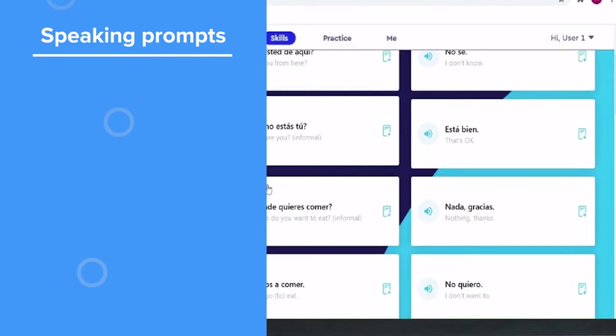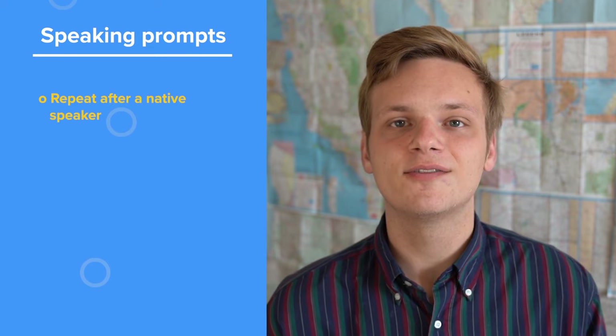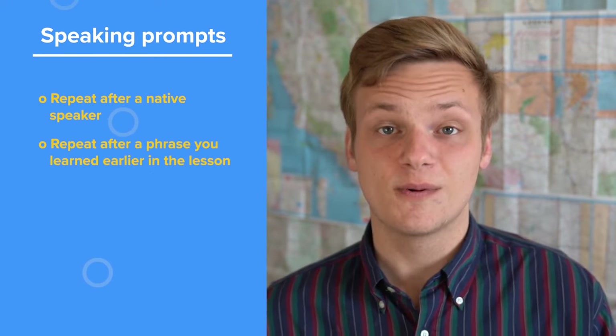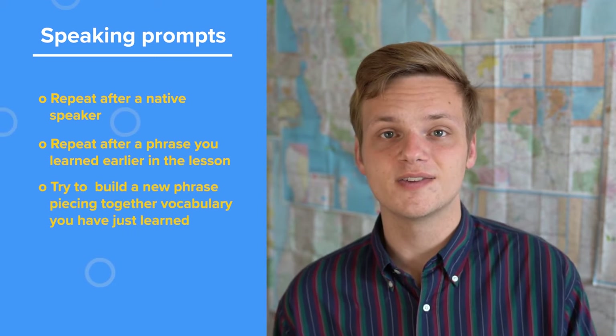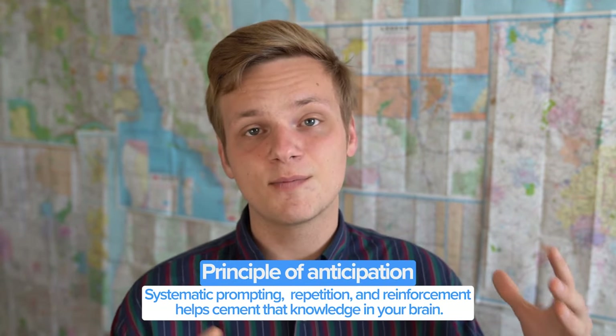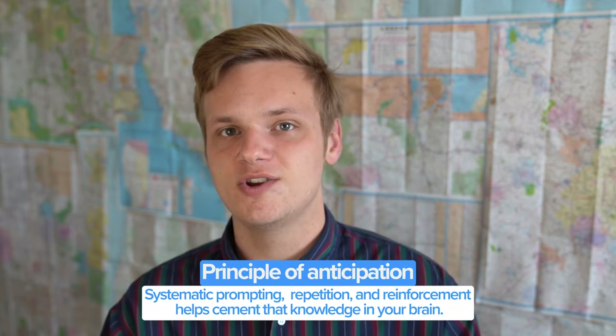Within the lessons, you also get speaking prompts, which ask you to repeat certain things from that lesson. They might ask you to repeat after a native speaker to learn the pronunciation of a word or phrase, to repeat a phrase learned earlier in the lesson, or to try to build a new phrase by piecing together vocabulary you already learned. This is all based on Pimsleur's principle of anticipation — the idea that systematic prompting, reinforcement, and repetition really helps cement vocabulary in your brain.